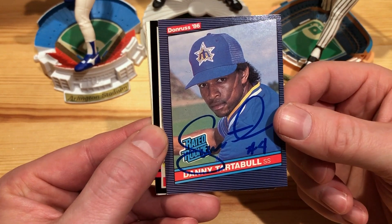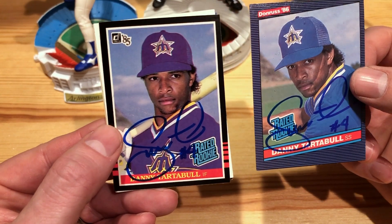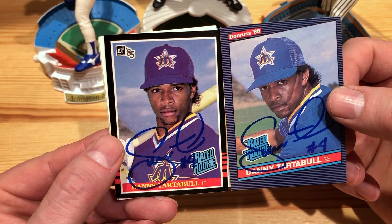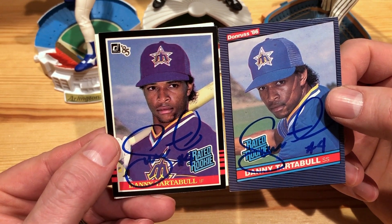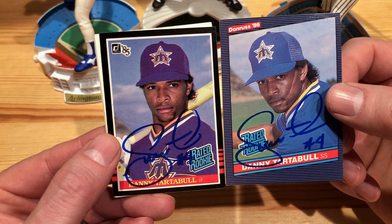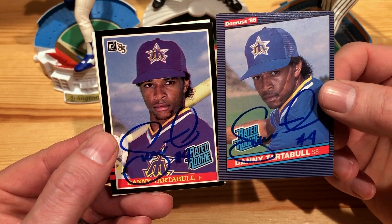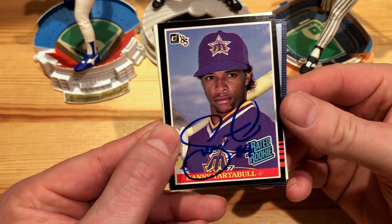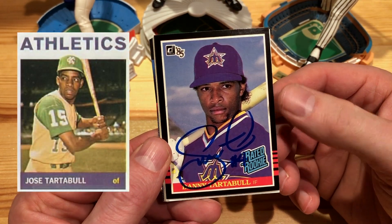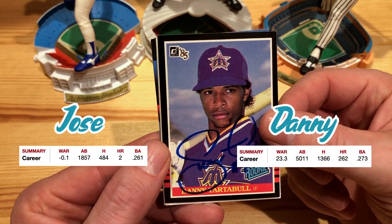He was before my time as a Mariners fan, but I always knew he used to play for the Mariners. Got him on the 85 Donruss too. He had two rated rookies — when I was looking at his cards I was like, that is awesome. I had to get both signed, because who doesn't want a rated rookie card? He was the son of Jose Tartabull — Jose hit like four career home runs, and Danny hit several more than that. He was a power hitter back in the day.